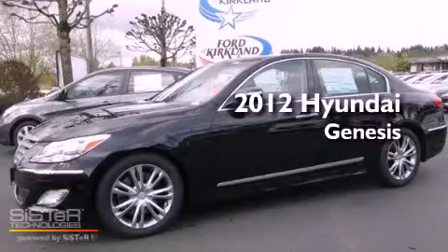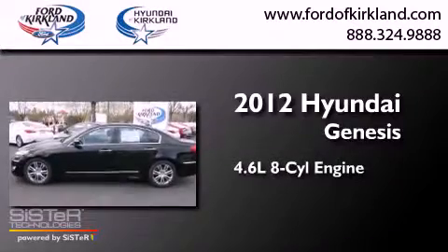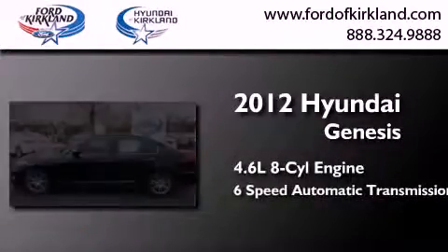This is a brand new 2012 Hyundai Genesis. It has a 4.6-liter 8-cylinder engine and a 6-speed automatic transmission.